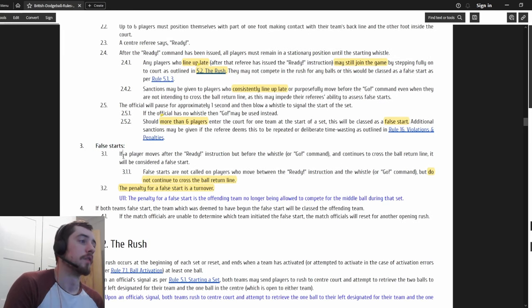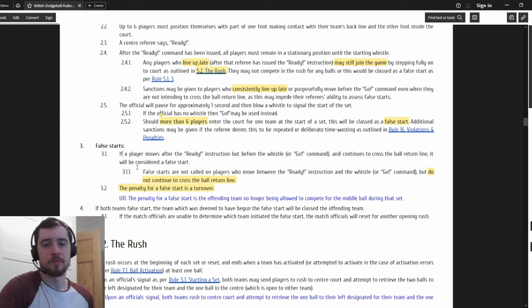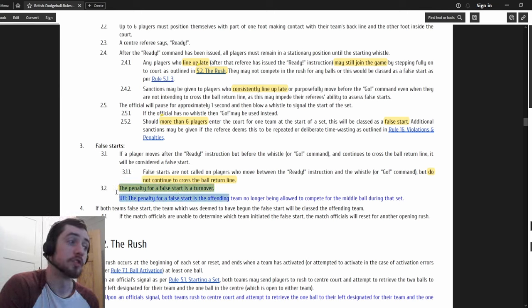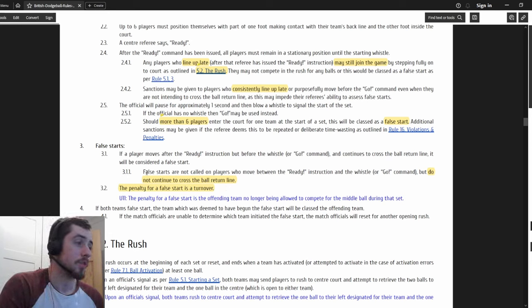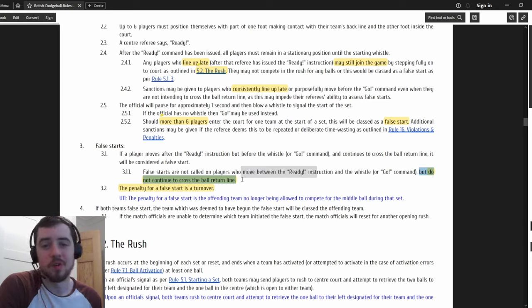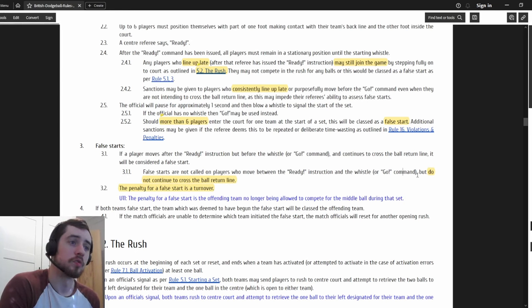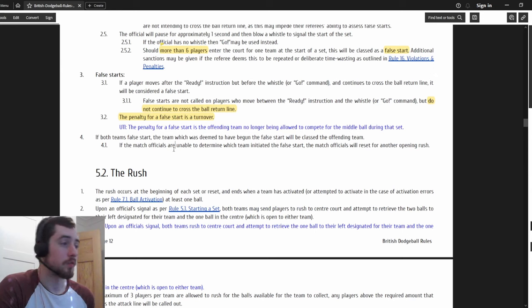False starts: what used to happen was you gave the ball to the other team and everyone would run in and someone would get smashed from close range. Not anymore - it's just a turnover. You don't have to take five balls; you can strategically take only two or three if you want. False starts are not called for players who move between ready and go. If you false start, just stop before the return line and tell someone else to go - or give them five balls if no one's running.